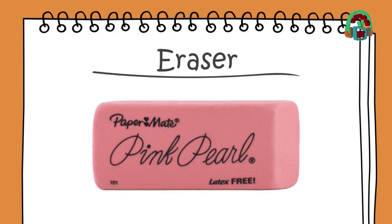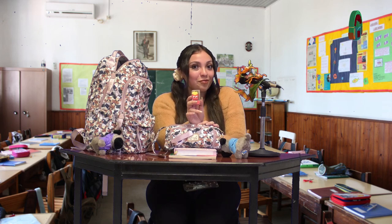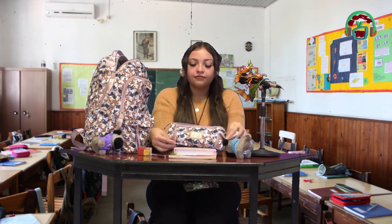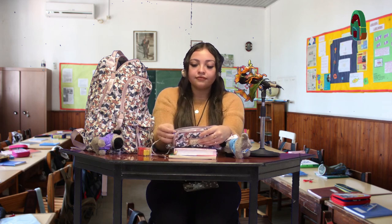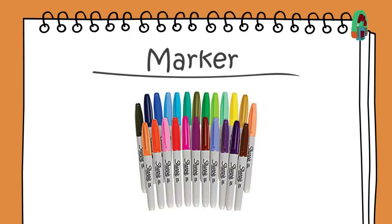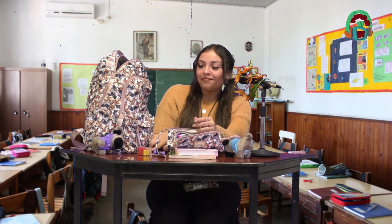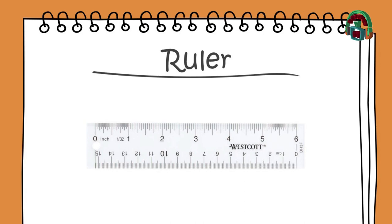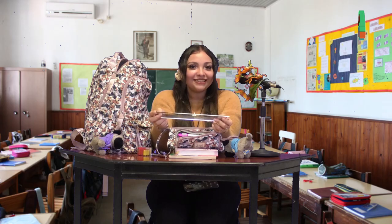Eraser, eraser. Goma. Markers, markers. Marcadores. Ruler, ruler. Regla.